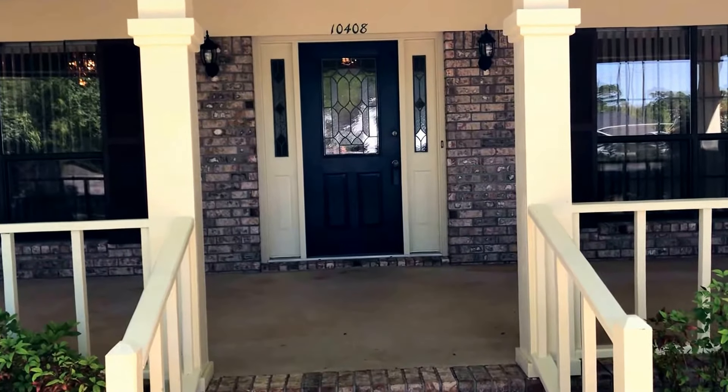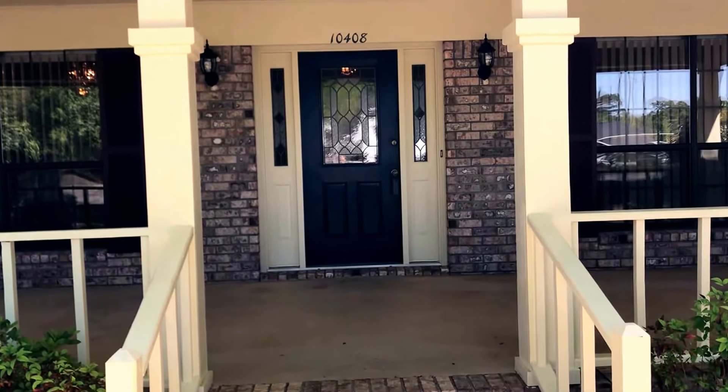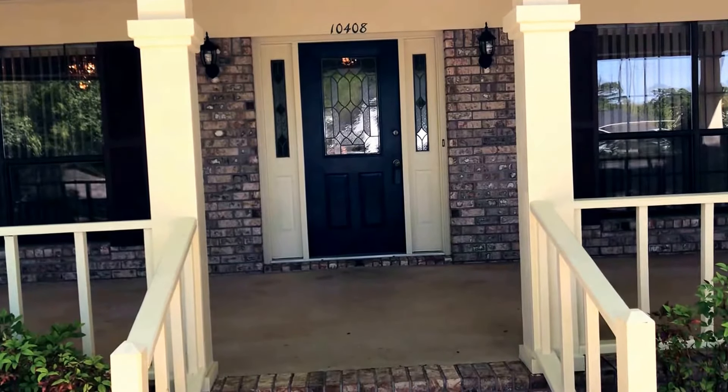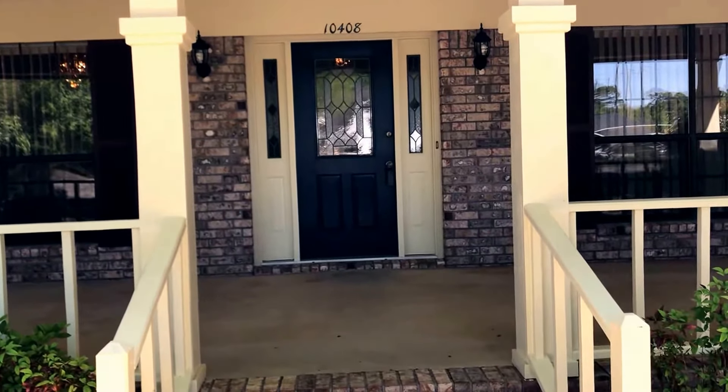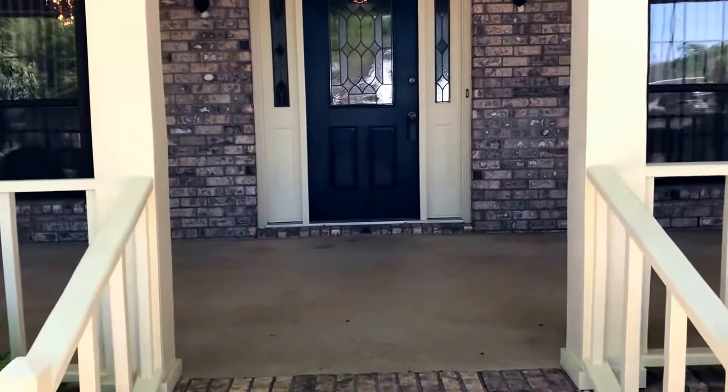Good afternoon everyone. Thanks for joining me today. I've got a great property to show you. We are at 10408 Rawlings Drive, Pensacola, Florida. Zip code 32514. Let's take a look inside this home.